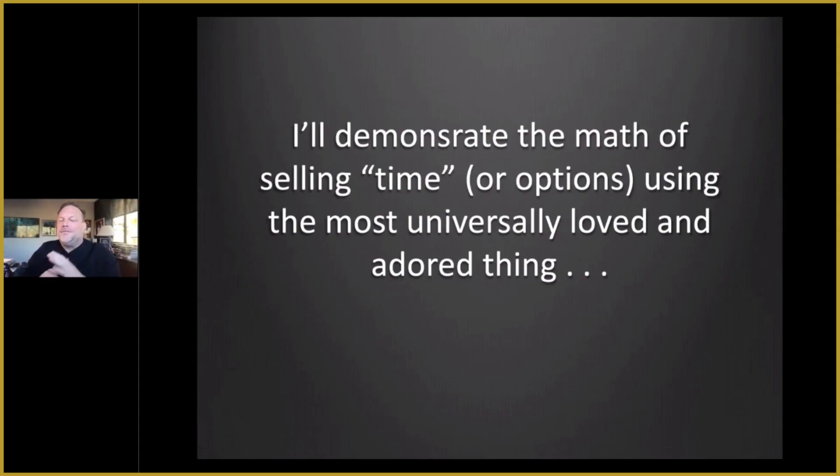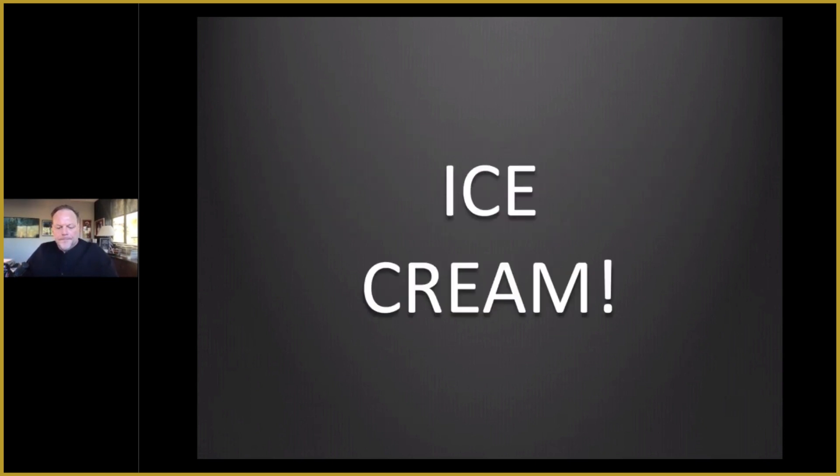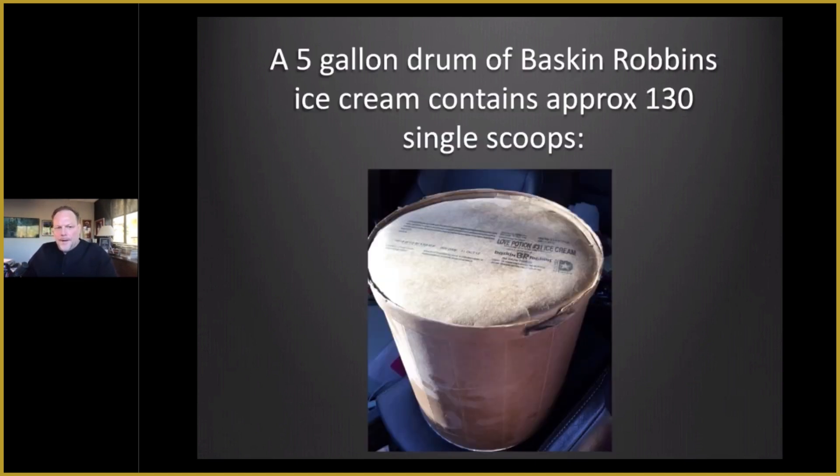I'll demonstrate the math of selling time or options using the most universally loved and adored thing — that is, unless you're lactose intolerant — and that would be ice cream. You've probably seen this example from the Money Press Method book. Here's a picture of a five-gallon drum of Baskin-Robbins ice cream, and it contains approximately 130 single scoops.